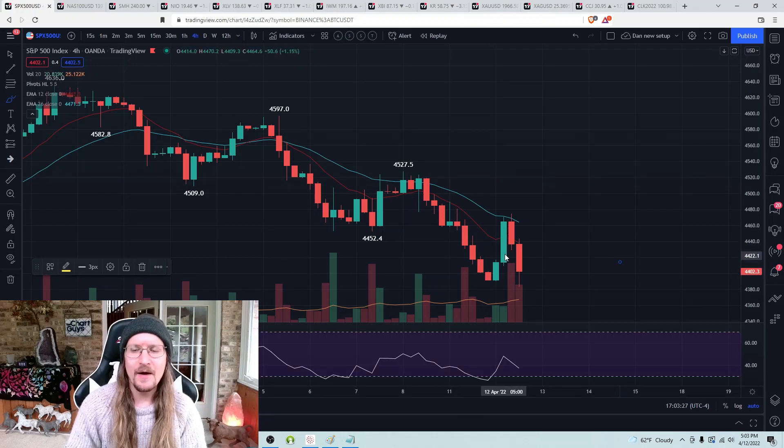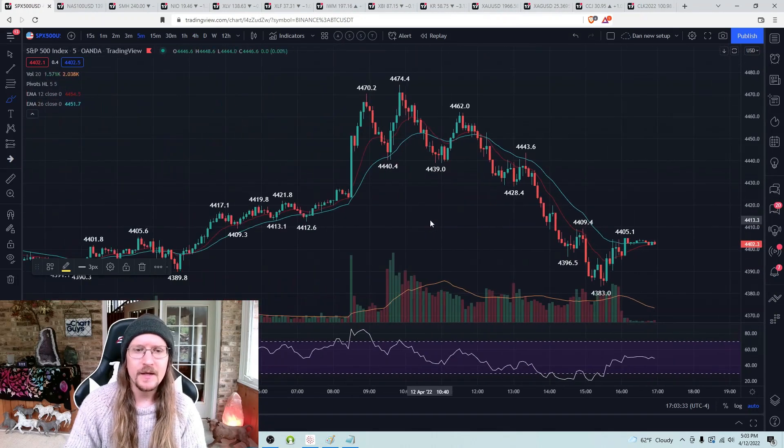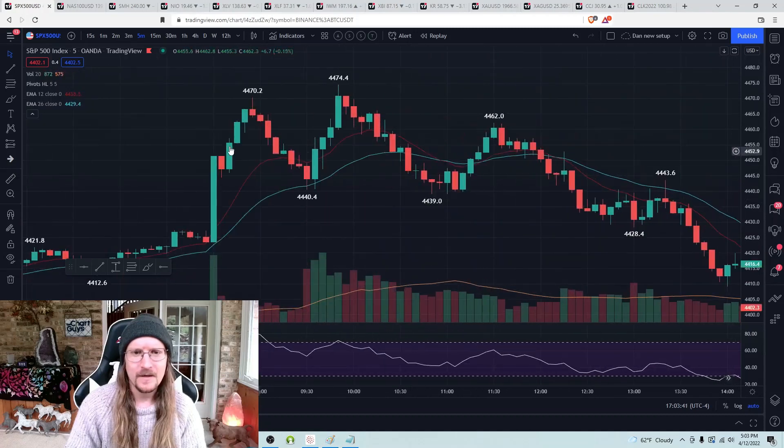On the S&P 500, we had a four-hour pretty solid bounce from oversold conditions, but we gave it all back. Pre-market had a bullish reaction to CPI numbers, then a big pullback — nice stair-step patterns in both directions. We had a higher or lower low every five-minute candle on the reaction.